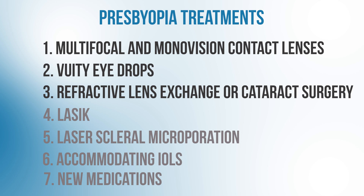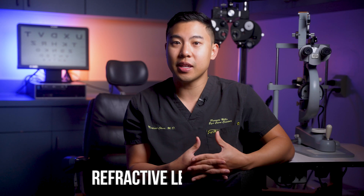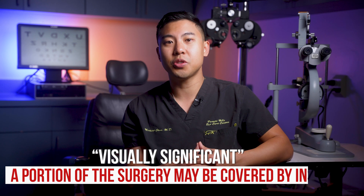The next possible solution for presbyopia is refractive lens exchange or cataract surgery. In a refractive lens exchange, we take out the natural lens inside the eye and replace it with an intraocular lens or IOL. The surgical process between refractive lens exchange and cataract surgery is actually the same — we remove the natural lens and implant an IOL. If the lens is still clear, it's considered a refractive lens exchange and is usually not covered by insurance. But with cataract surgery, if the cataract is visually significant, a portion of the surgery may be covered.